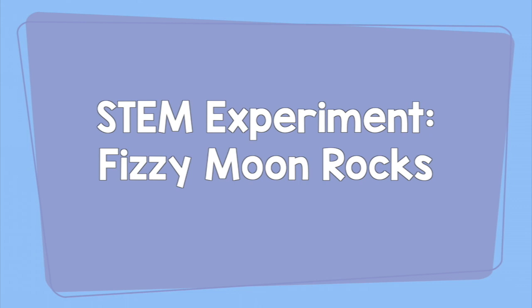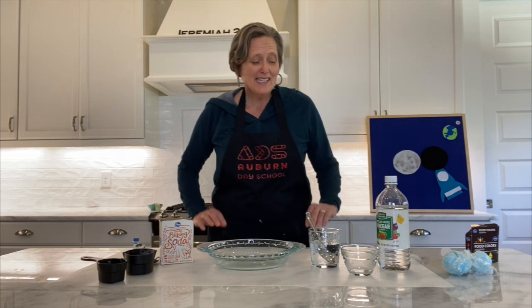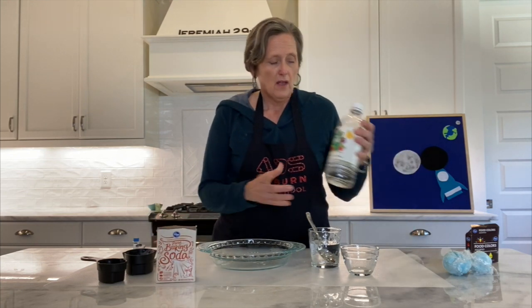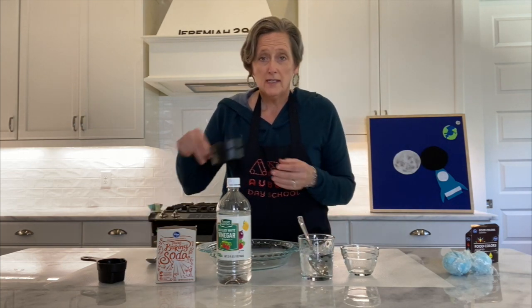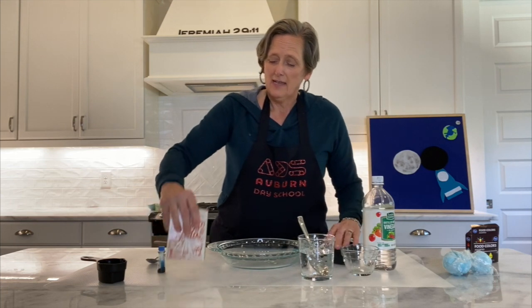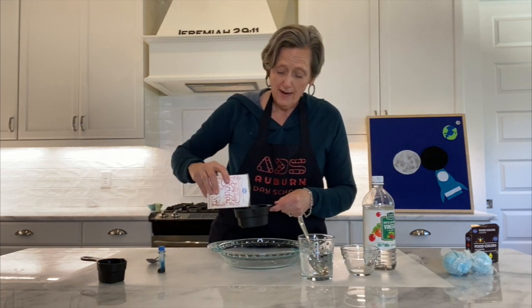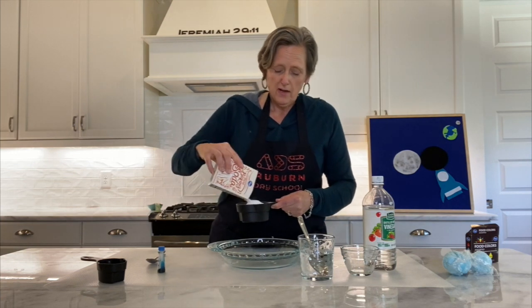Experiment: Fizzy Moon Rocks. Materials: baking soda, food coloring, water, vinegar, containers, plastic wrap, freezer. Hey friends, ready to make some fizzy moon rocks? All you need is baking soda, white vinegar, food coloring — I used blue — water, some measuring cups, and a dish. Take your baking soda and measure out one cup of baking soda, pour it in there. I like to pour my things above my container so that if I spill, it's not that big of a deal.